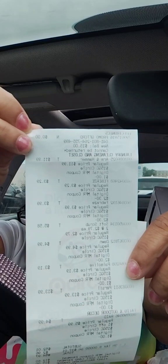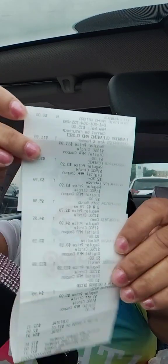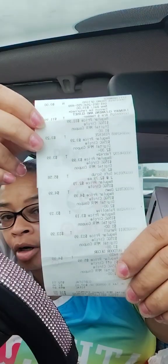So with that being said, this is my receipt. As you can see I got the $15 back for spending $50. There's all of my items — the dollar off the Arm & Hammer, the $2.30 off the Febreze, and two Febrezes at $2.30 off each one.